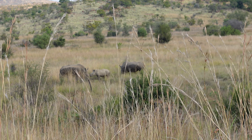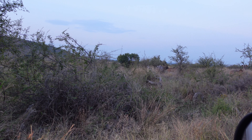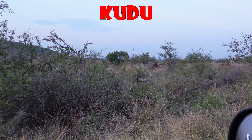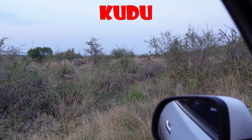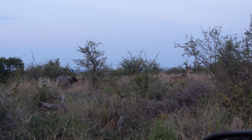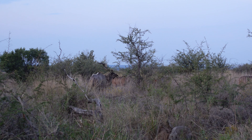After the rhinos I noticed an antelope — I think it's kudu, quite an iconic antelope in South Africa and across Africa. I think it is kudu because it has white stripes and spiraled horns, which are the two main things that help you identify this species.